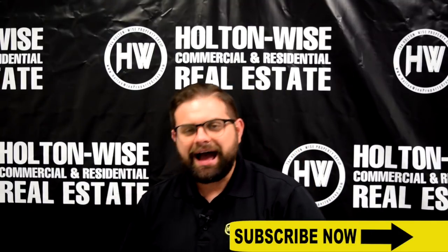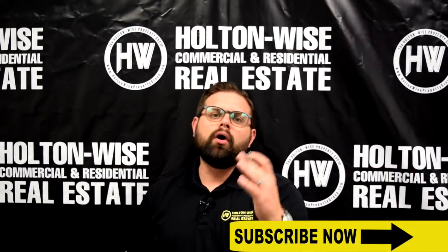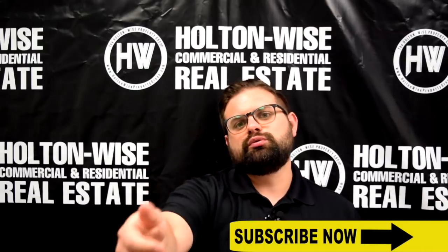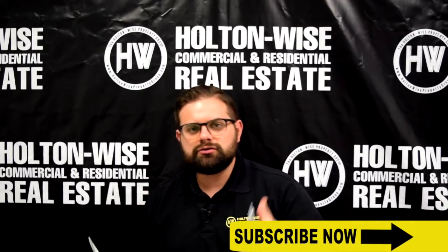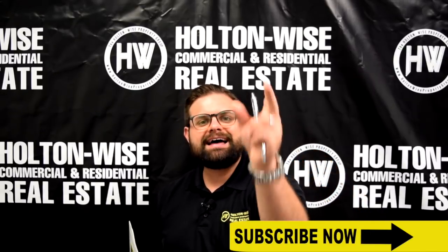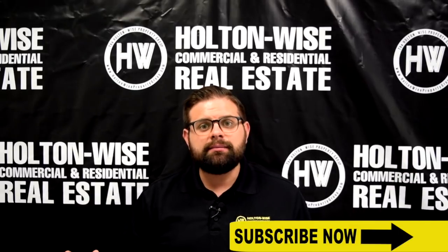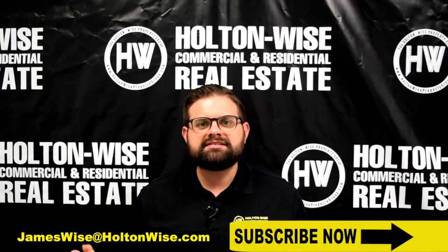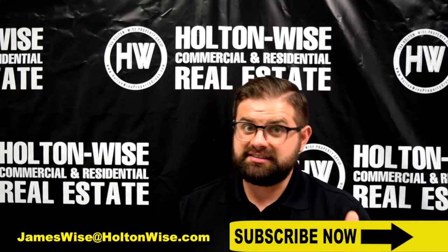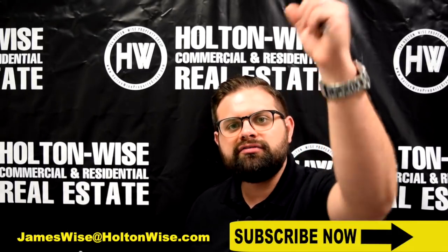Because of all those things, I expect to sell this again rather quickly. Multiple offers are expected after this video launches. Please reach out to me if you'd like to see those receipts, if you'd like to see that inspection report, or if you need a contact for a lender who can get you pre-approved for that 30-year mortgage. Send me an email at jameswiseatholtonwise.com, or click the link above or below.